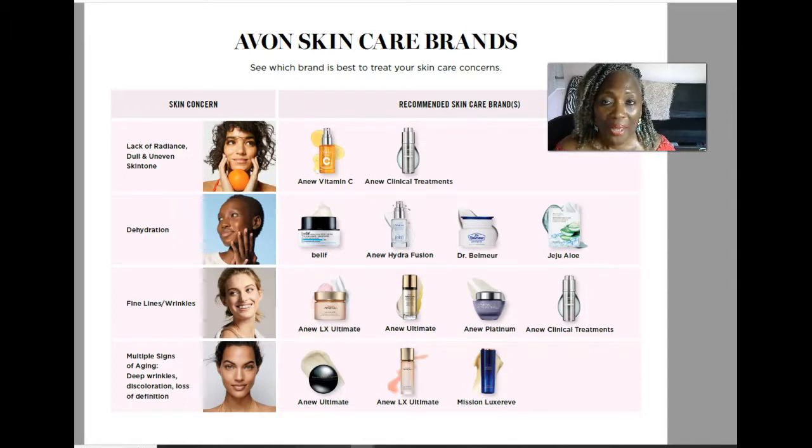So let's get started. You'll see here before me our basic skincare brands. On the left column there is the skincare concern and on the right column there is the recommended skincare brands. The first skincare concern: if you lack radiance in your skin, if your skin is really dull, or you have an uneven skin tone, then there are two product recommendations for you.